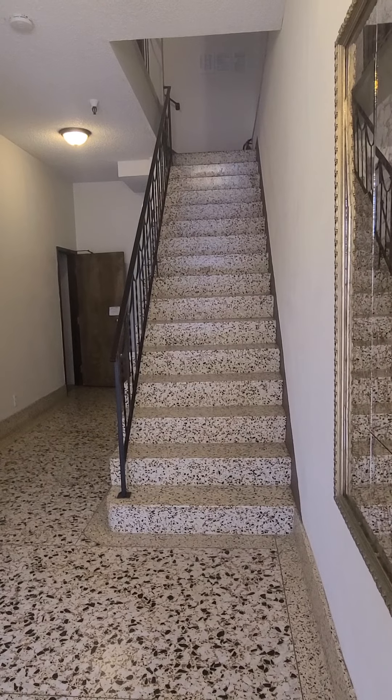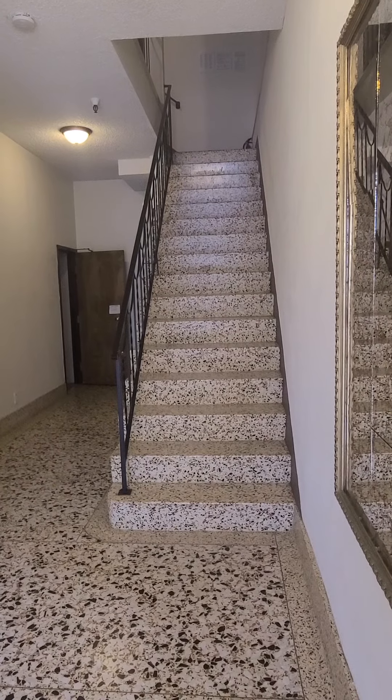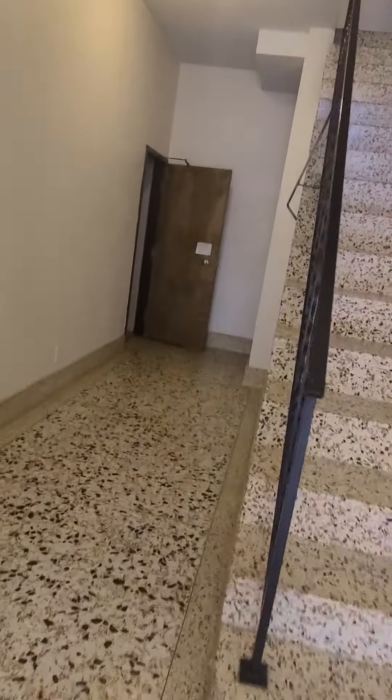Welcome to 221 19th Avenue. We're going to go view apartment 3, but for right now we're in the lobby entry vestibule, and we'll just be walking into the garage.